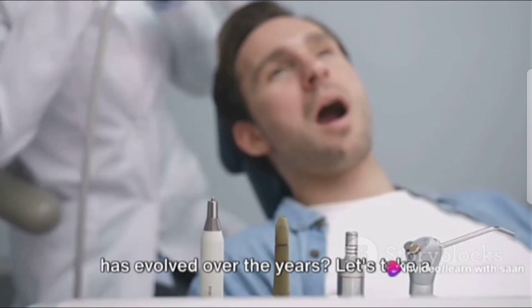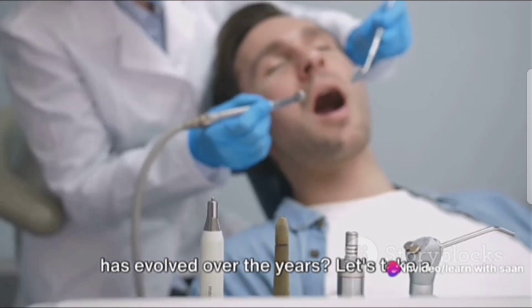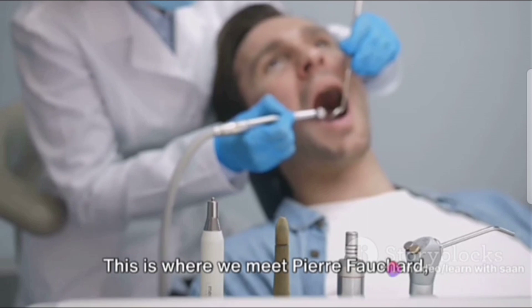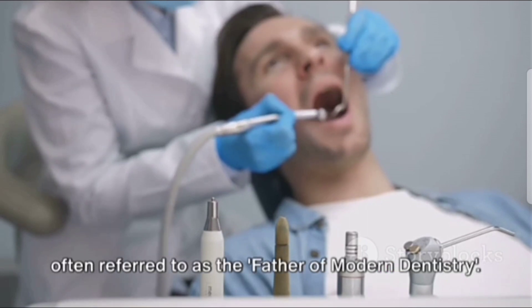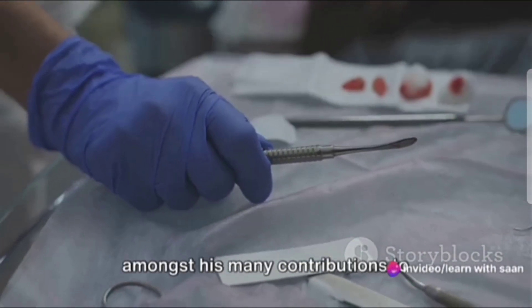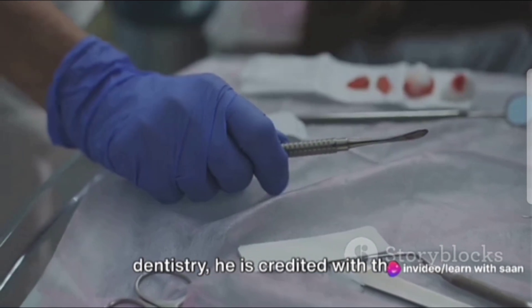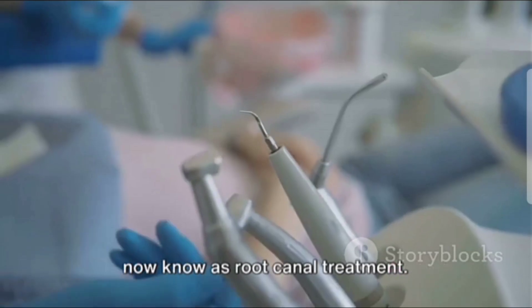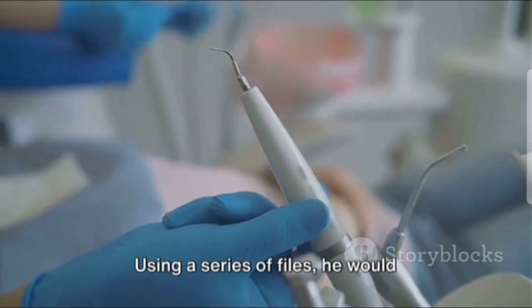Ever wondered how root canal treatment has evolved over the years? Let's take a walk down memory lane, back to the 18th century. This is where we meet Pierre Fauchard, often referred to as the father of modern dentistry. Fauchard was a pioneer in his field, and amongst his many contributions to dentistry, he is credited with the development of an early version of what we now know as root canal treatment.